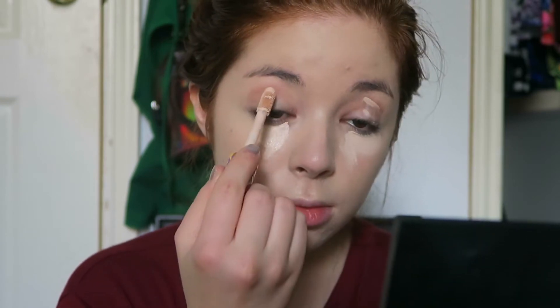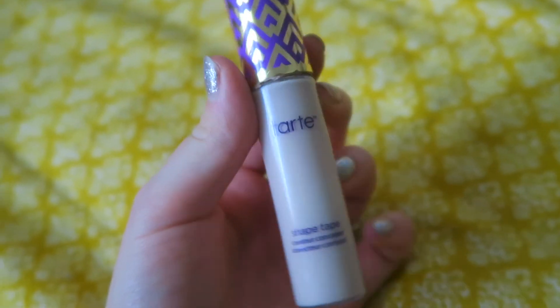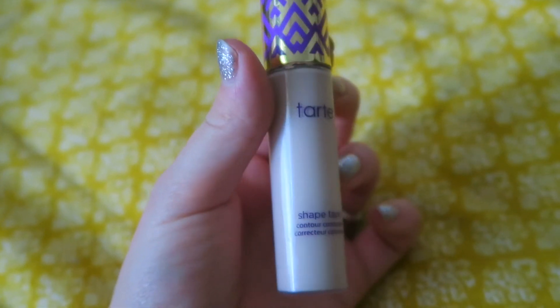Next up is concealer. All I use concealer for is under my eyes, as a primer, and to cover just a couple of spots — that's it. I don't highlight with it. I use the Tarte Shape Tape concealer; it's amazing and really expensive, but it was so worth it.